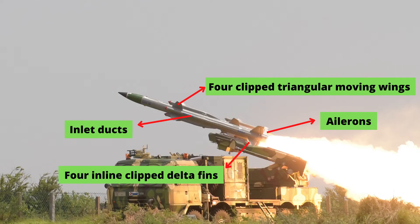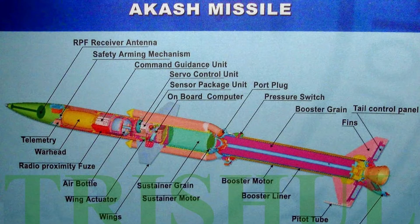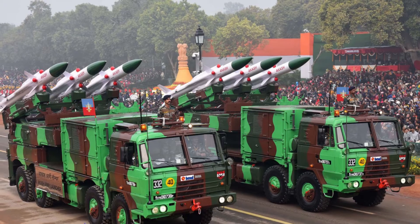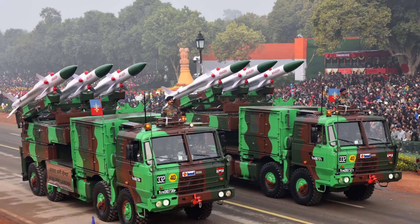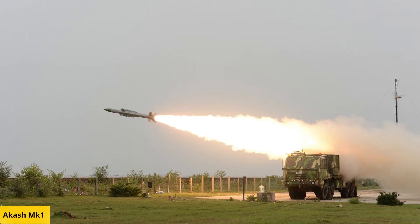The design of the missile includes four long tube ramjet inlet ducts mounted mid-body between wings. For pitch and yaw control, four clipped triangular moving wings are mounted on the mid-body. For roll control, four inline clipped delta fins with ailerons are mounted before the tail. It flies at supersonic speed, reaching around Mach 2.5. It can reach an altitude of 20 kilometers and can be fired from both tracked and wheeled platforms.